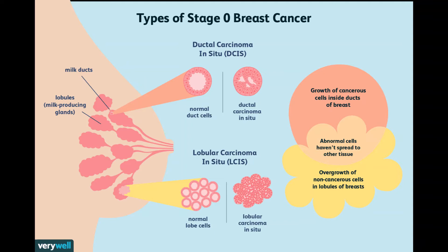In breast conserving surgery, BCS, the surgeon removes the tumor and a small amount of normal breast tissue around it. Lymph node removal is not always needed with BCS, but it may be done if the doctor thinks the area of DCIS might also contain invasive cancer. The chances an area of DCIS contains invasive cancer goes up with tumor size and how fast the cancer is growing. If lymph nodes are removed, this is usually done as a sentinel lymph node biopsy.